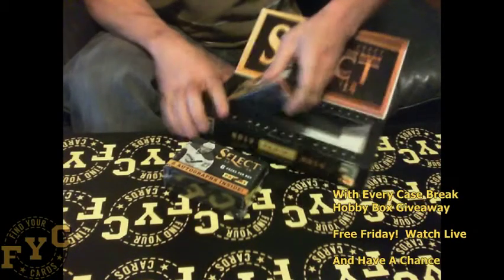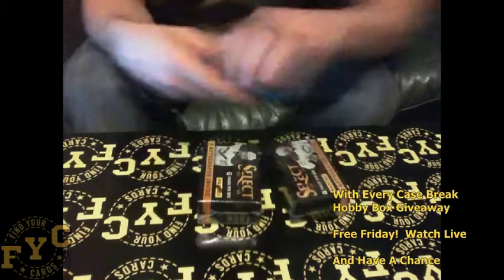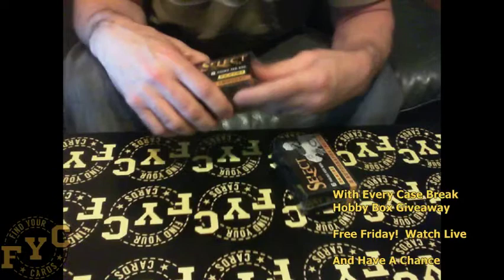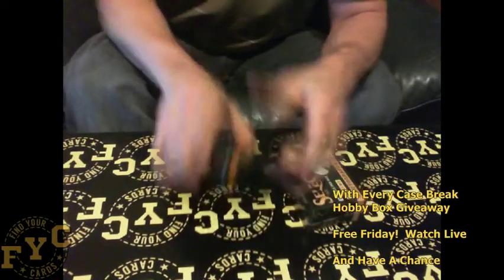Here we go. Empty box — you got your two mini boxes. Let's go, let's get something nasty. Of course this product has lots of nice hits. We pulled nasty, nasty stuff.